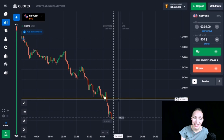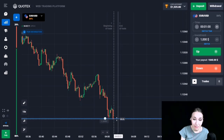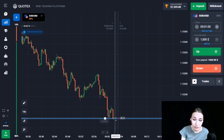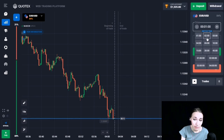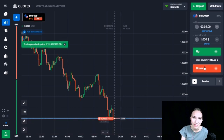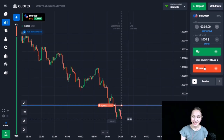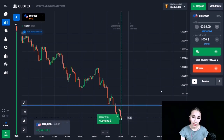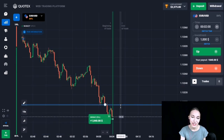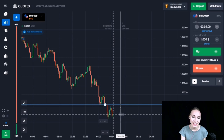On this currency pair there is the same situation — we can see the support level with a good downtrend and sticking to the level. I think very soon this level will be broken through. Let's open a trade DOWN for two minutes. This level has been broken through and we had time to close our trade in profit. Two minutes was quite enough. Let's continue and consider the next situation.